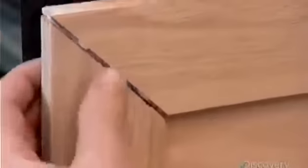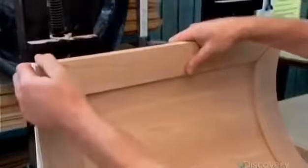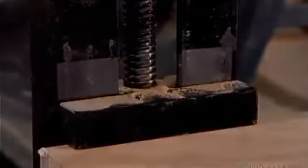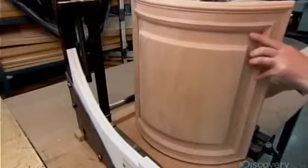All that's left to do is glue the frame to the panel. The tongue running along the panel's perimeter fits neatly into the groove of each frame piece. Workers clamp everything together and let the glue set for half an hour. Then the cabinet door goes off for painting or staining.